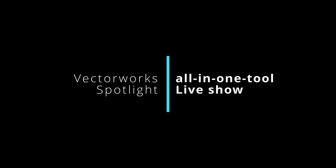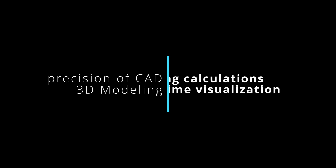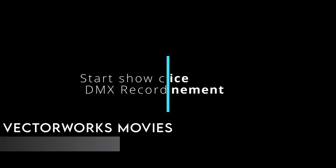In summary, Vectorworks Spotlight is an all-in-one tool, specifically designed for events and live shows. It combines the precision of CAD, 3D modeling, rigging calculations, and real-time visualization in a single software. In addition, Vectorworks Spotlight 2025 offers a viewer within the software itself. So, for a live entertainment pro like you, Vectorworks Spotlight is probably the best choice to meet all your needs in one tool.